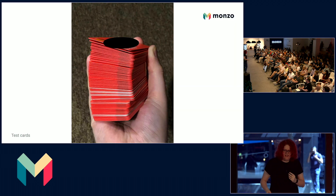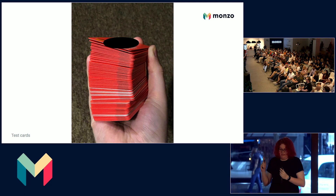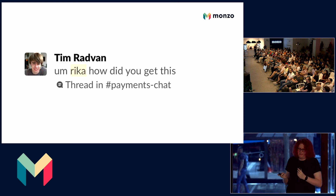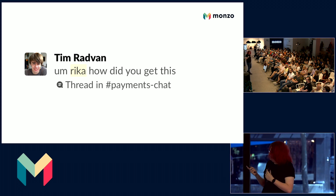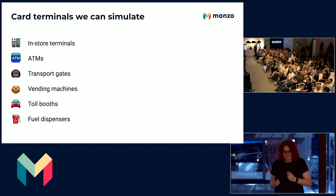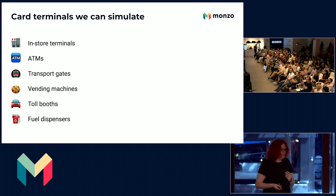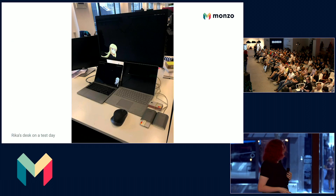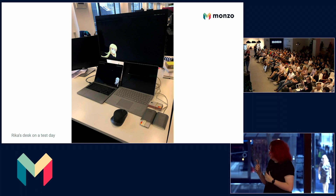This is my favourite bit. Here's a stack of hot coral test cards that I picked off my desk — these are now in a vault somewhere. Every so often I'll post a photo of new test cards nobody's seen before and get some questions. Here we can begin lab testing. Here are some of the scenarios we can test in the lab: in-store terminals, ATMs, transport gates, vending machines, toll booths and fuel dispensers, just to name a few. And this is probably the cleanest my desk has ever looked on a testing day.